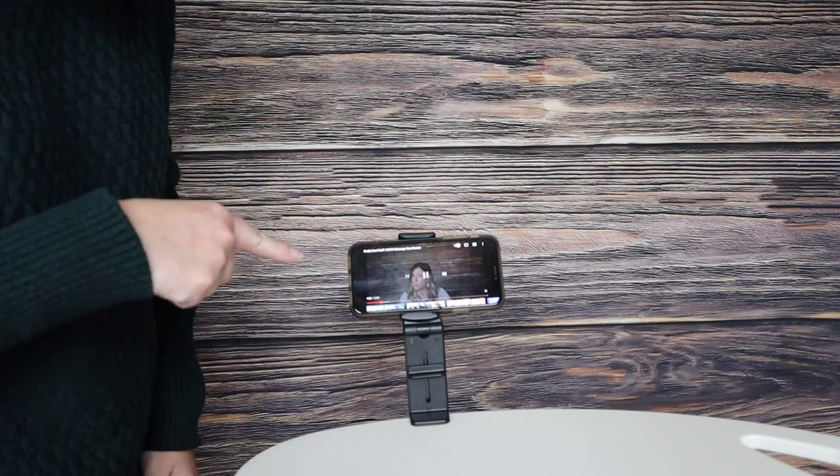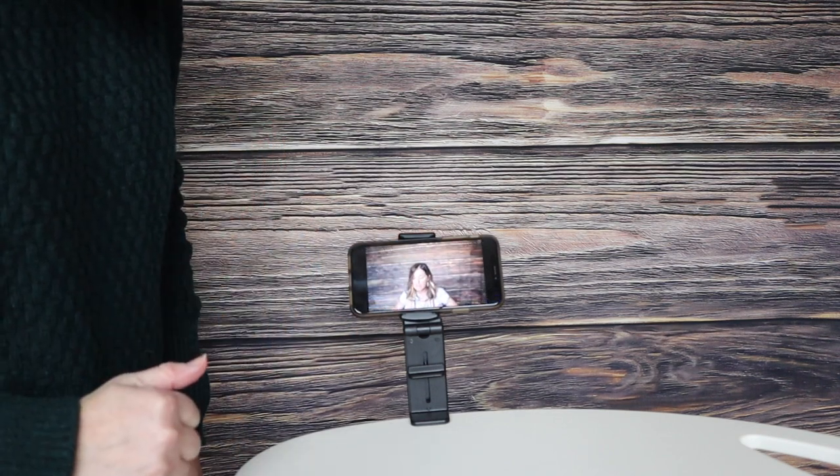Now the other thing you can do is let's say you don't want to have your tray down in front of you. You can adjust it like this — move the clamp and hang it on your tray as your tray is closed to the seat back in front of you. That's how I would actually use it the most. So handy, and as you saw before, you can rotate it if you need to use it vertically.